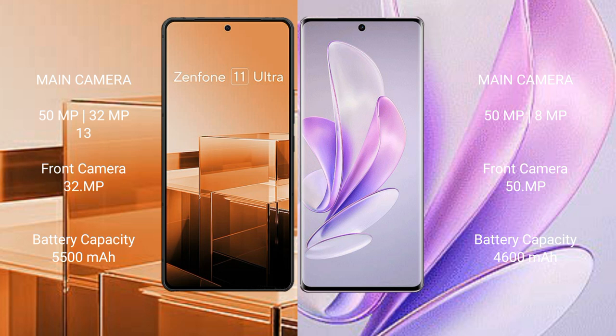Asus Zenfone 11 Ultra has a 5500mAh battery with 65W fast charging support. Vivo S17 has a 4600mAh battery with 80W fast charging support.